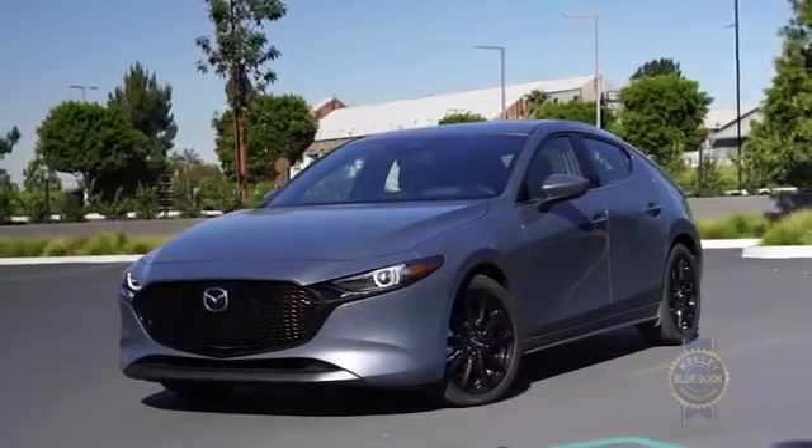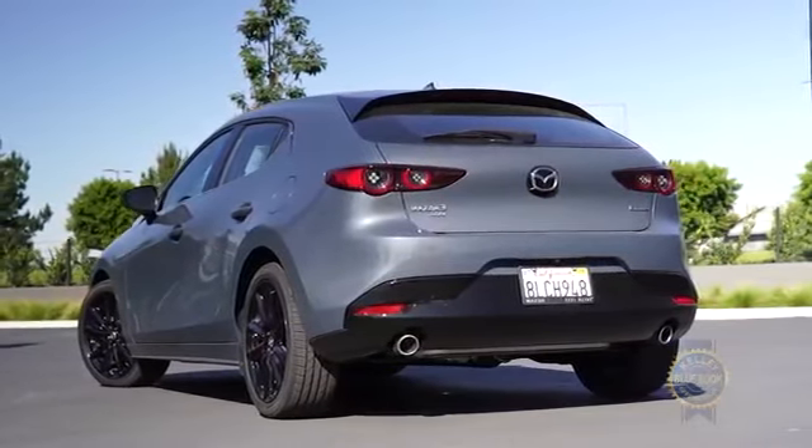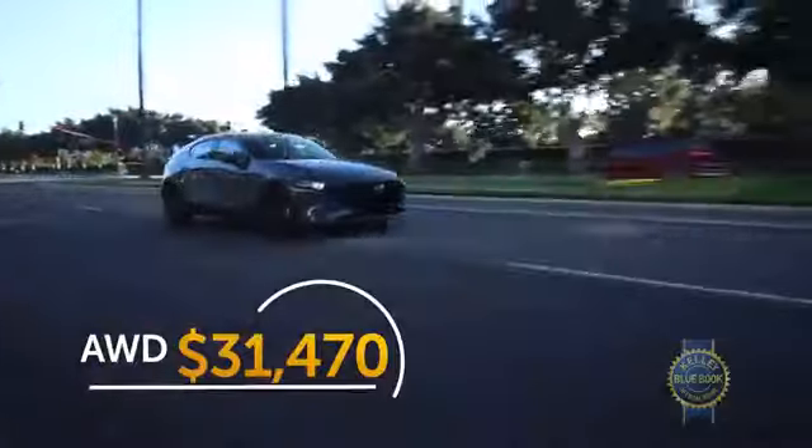In total, this Polymetal Gray Metallic all-wheel drive premium package Mazda 3 hatchback clocks in at $31,470 including destination charges. That's $6,750 more than the cheapest Mazda 3 hatchback — but again, Blue Book life.